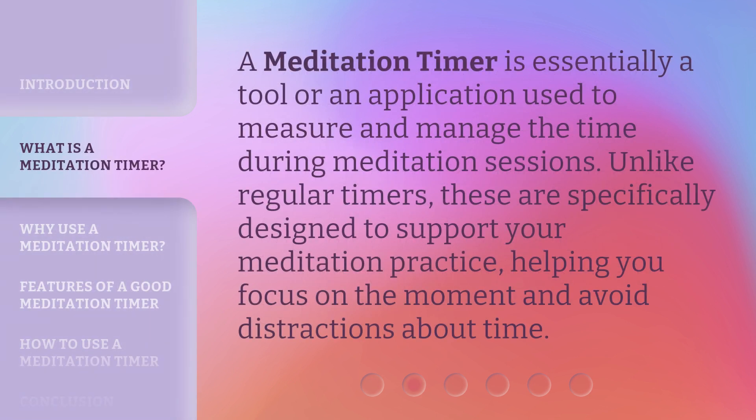A meditation timer is essentially a tool or an application used to measure and manage the time during meditation sessions. Unlike regular timers, these are specifically designed to support your meditation practice, helping you focus on the moment and avoid distractions about time.